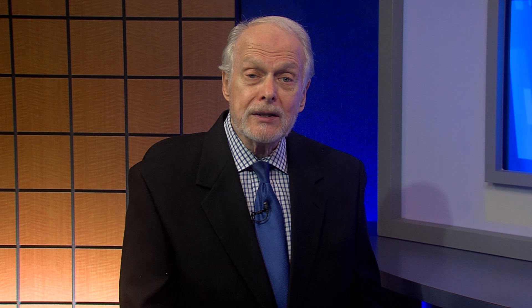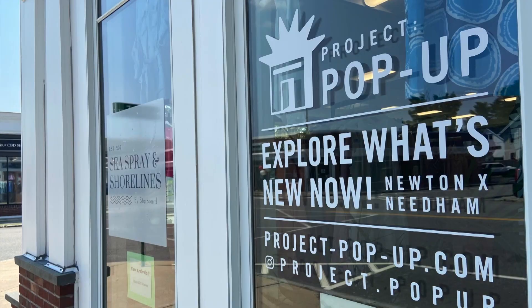Part two of our Project Pop-Up coverage: Sea Spray and Shorelines by Starboard provides an opportunity for just that. Managed by a Needham resident, the pop-up provides another unique retail and art outlet for the community.